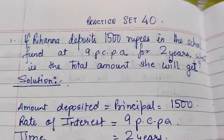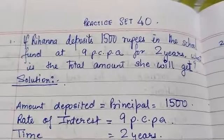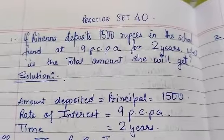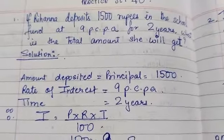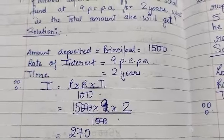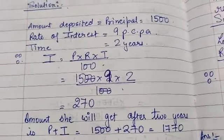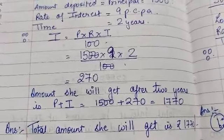Rihanna deposited Rs. 1,500 in the school fund at 9% per annum for 2 years. What is the total amount she will get? The principal is Rs. 1,500, the rate is 9% per annum, and the time is 2 years. Using the formula P into R into T upon 100, after substituting the values, interest is Rs. 270. So the total amount she gets is Rs. 1,500 plus Rs. 270, which is Rs. 1,770.